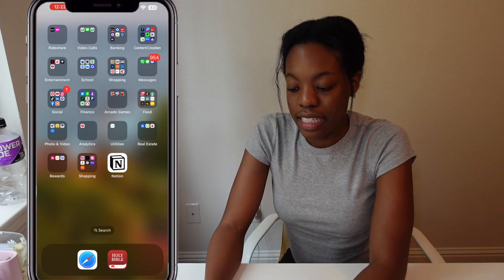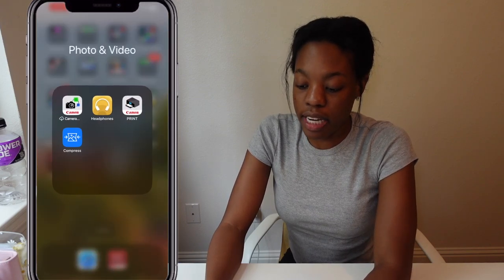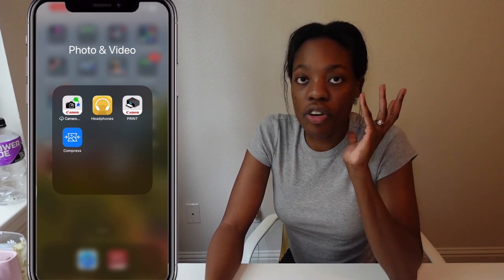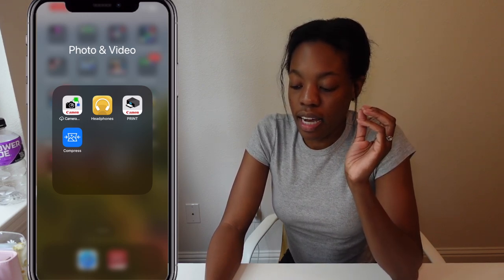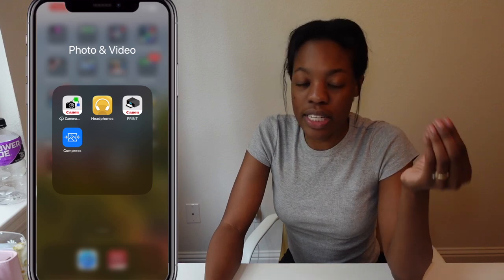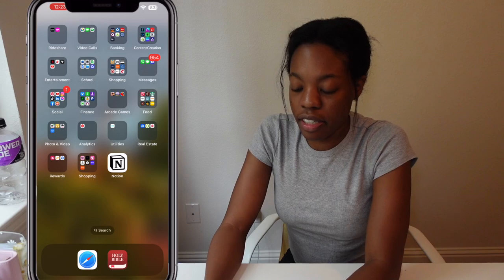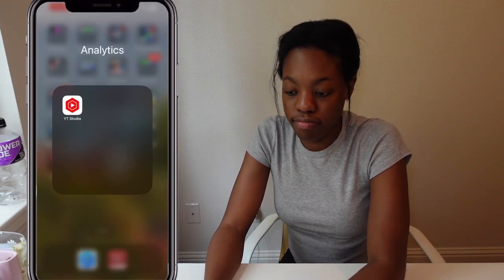Also in the food folder: Farmer Boys, Jimmy John's, Cane's, Chili's, Sonic, Texas Roadhouse, Jersey Mike's, Auntie Anne's, Denny's, IHOP, and Domino's. Next is my photo and video folder: I have my Canon camera app, headphones app for my Sony over-ear headphones, my Canon printer app, and a file compression app that makes your file size smaller.